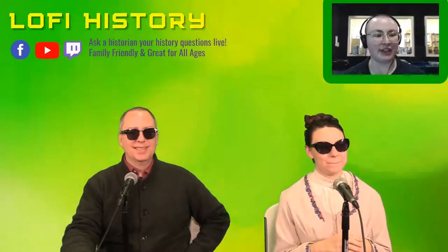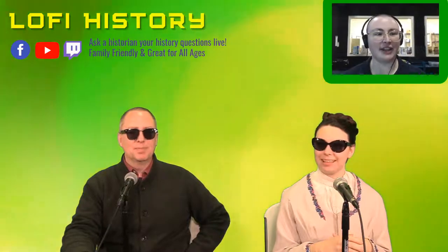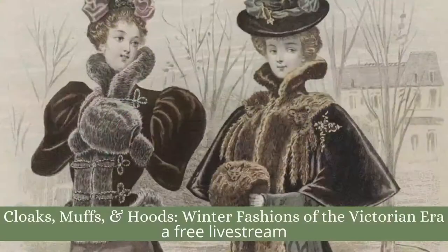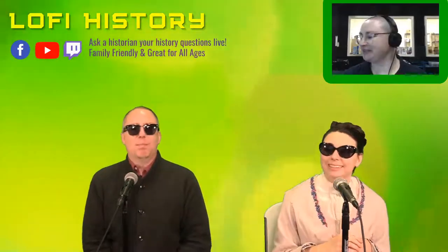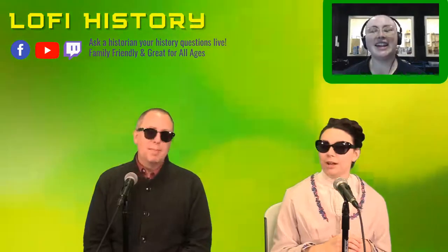Speaking of fashion, you actually have a live stream program tomorrow that anyone can join, and that is going to be about the winter fashions of the Victorian era. This is going to be super fun — you can learn all the ways to stay warm and fashionable. We talk about wool. Is this going to include the little paupers in Victorian England who wrap themselves in newspaper to stay warm because they're so poor? No, it's more middle class fashion.